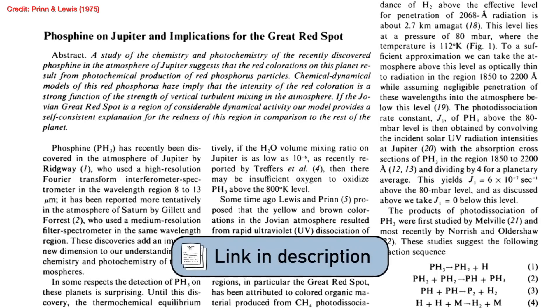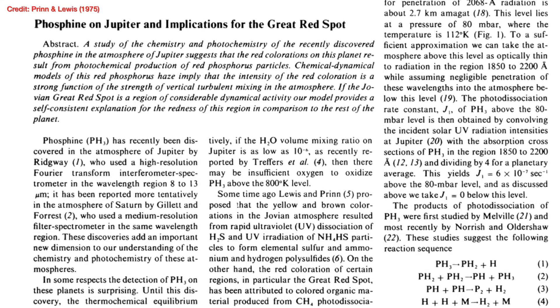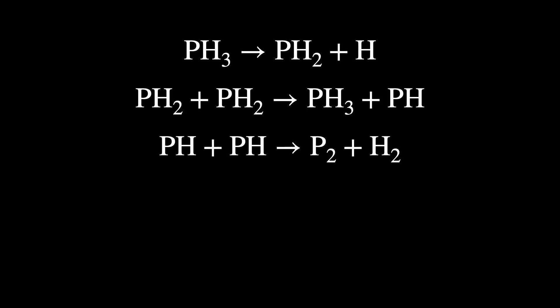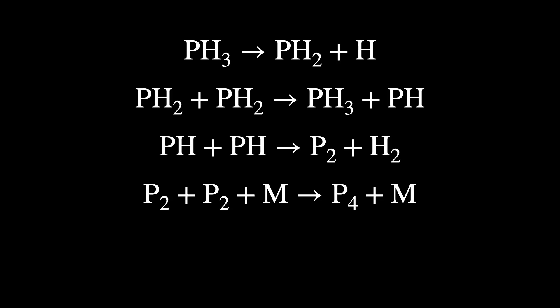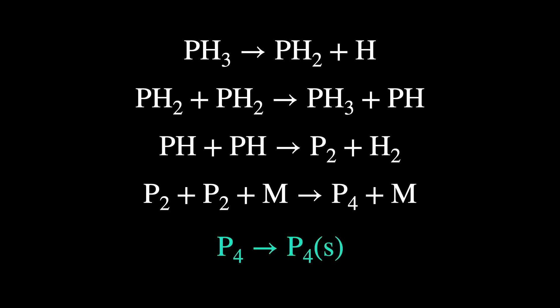In 1975, Prinn and Lewis suggested that the red colour could come from four atoms of phosphorus bonded together, P4 — and that was after a molecule called phosphine had been detected in Jupiter's atmosphere. Phosphine is one atom of phosphorus bonded to three atoms of hydrogen, PH3. Phosphine can be broken apart if hit by a photon of light from the sun, leading through a sequence to make hydrogen H2 molecules and P4 — white phosphorus — which, if exposed to sunlight, can rearrange its crystal structure to give P4S, also known as red phosphorus.